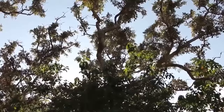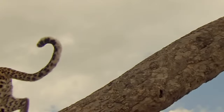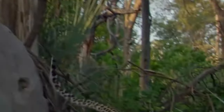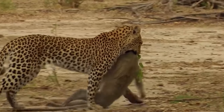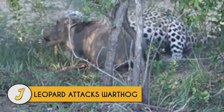A monkey chooses the wrong day to taunt a hungry leopard. The cat bounces up a tree like a super ball and makes the kill, after which it carries its prey right in front of the woman filming to take its prey up into another tree.